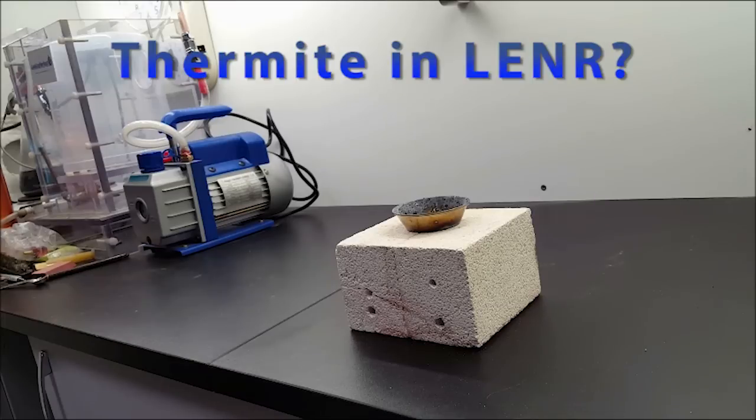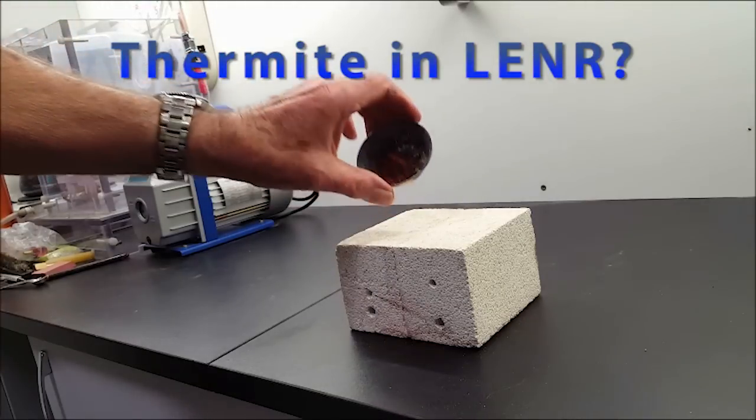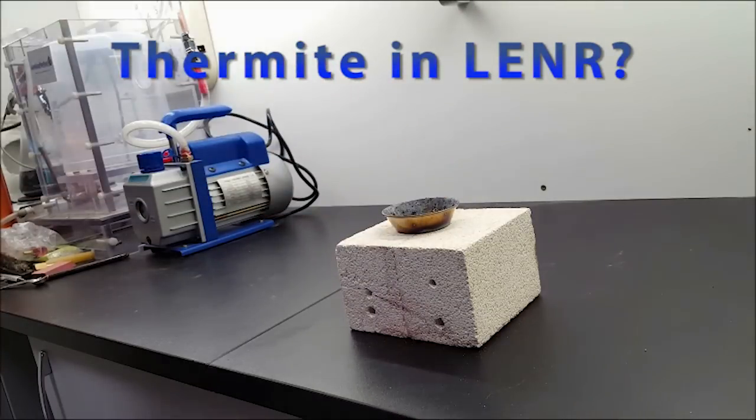I'm going to show you what happens when you ignite a little bit of what I call fast thermite. Fast thermite, because it has been laced with a little bit of magnesium to aid in ignition — it speeds the reaction up. Here I have just about half a gram of thermite and we'll see what happens when I set fire to it.